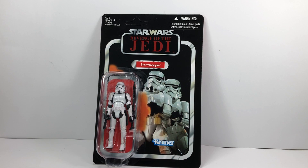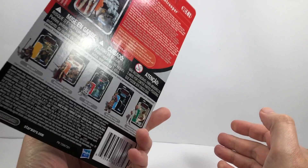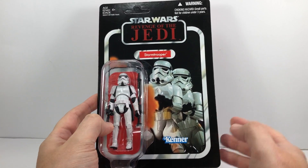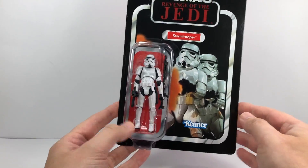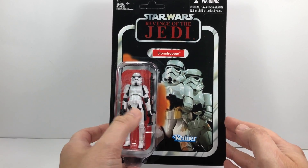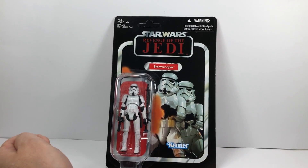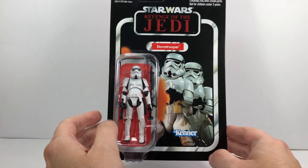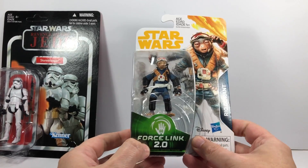Moving on to the modern stuff — I actually saw this Stormtrooper, VC41. I do have the vintage collection Stormtrooper VC41 but on a different card, because this is actually the Revenge of the Jedi card. I'm trying to get all the Revenge cards and this one is unpunched and in absolutely perfect condition. I thought it was a bargain for £20 because the Revenge cards go for a lot more than that on eBay. Let me know in the comments if you think that's a good deal — the helmet isn't yellowed at all, so it's obviously been well looked after. I'm really pleased with that.